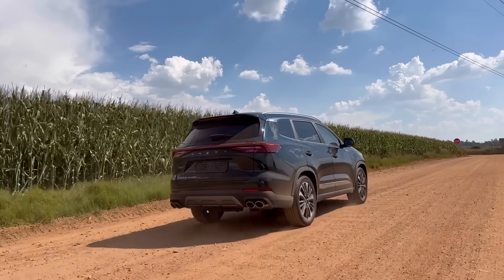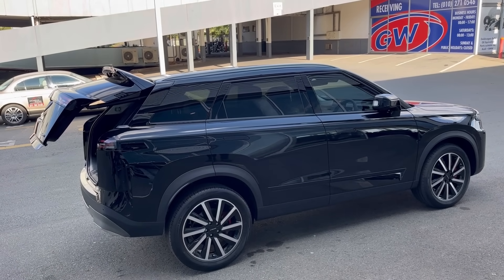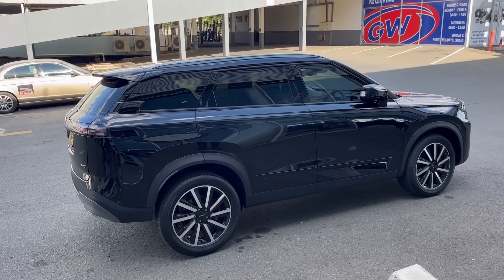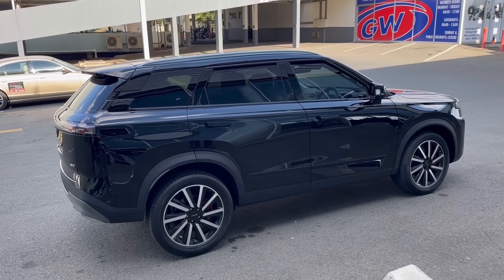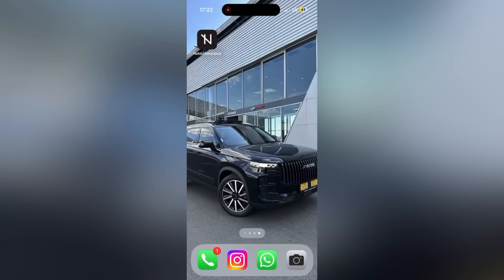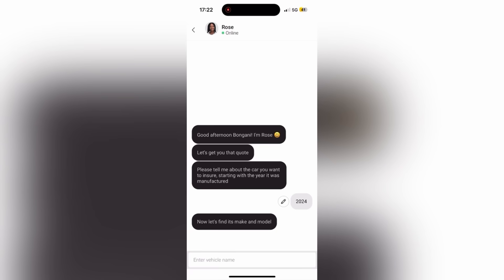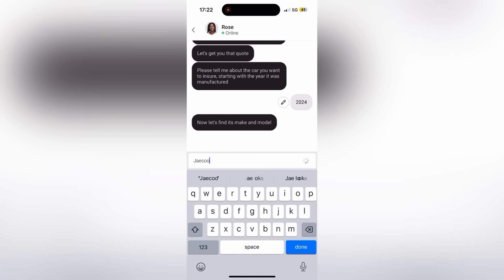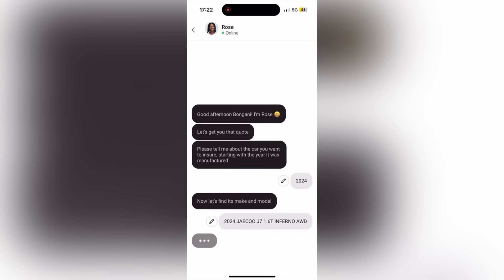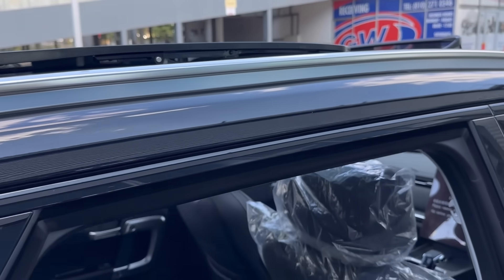An important part of owning a car is having insurance. If you'd like to know how much you'd likely pay for insurance on a car you already have, a car you plan to buy, or even this Jaecoo J7, be sure to check out Naked. Using the app, you quickly enter your details and in about 90 seconds they'll come up with a price. Even before you buy a car, you'll have an idea of your likely premium. I'll leave a link in the description for a free quote.